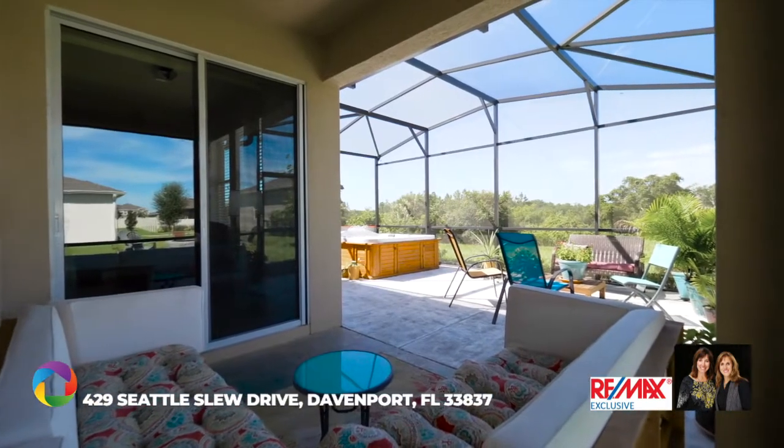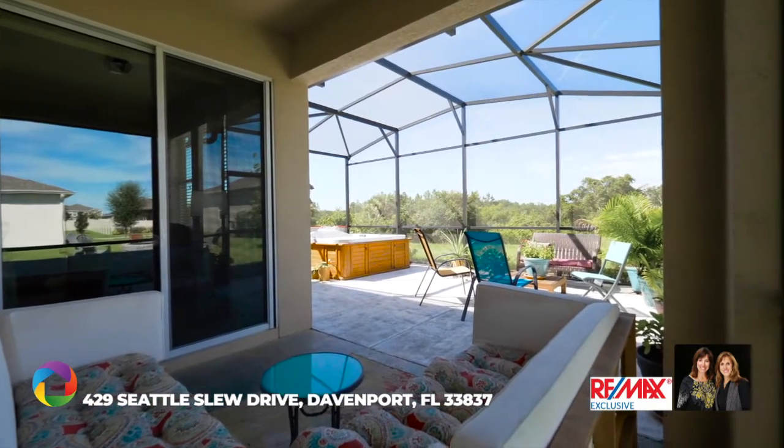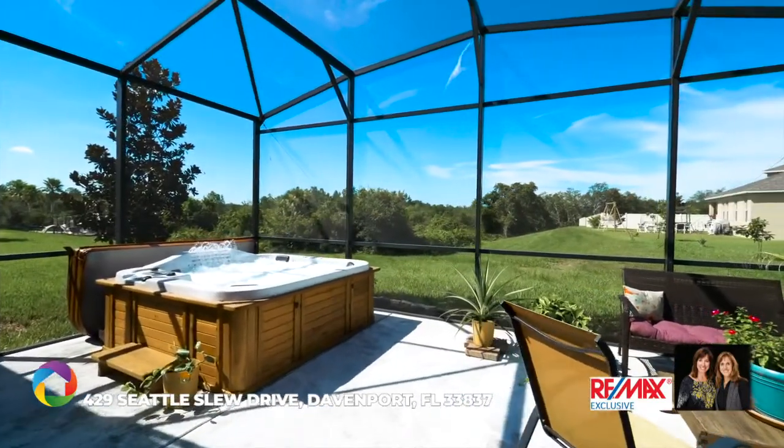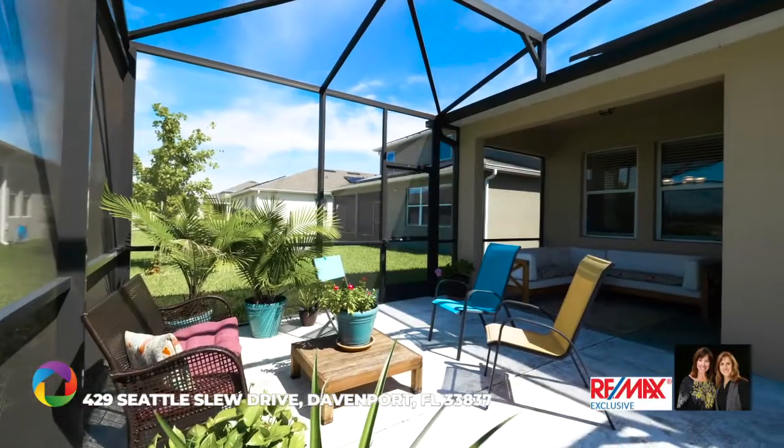Enjoy the Florida outdoors with the covered lanai and screened porch with spa, all overlooking the tranquil reserve. Watch the balloons go overhead in the mornings as you drink your cup of choice.